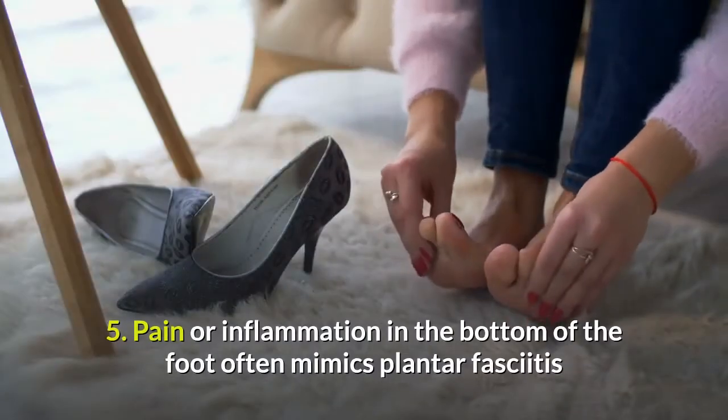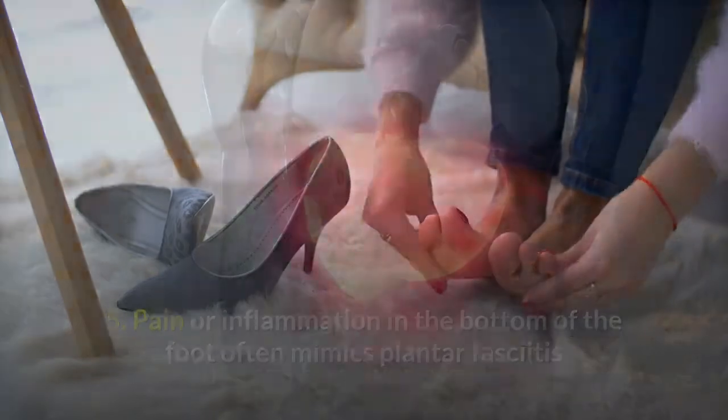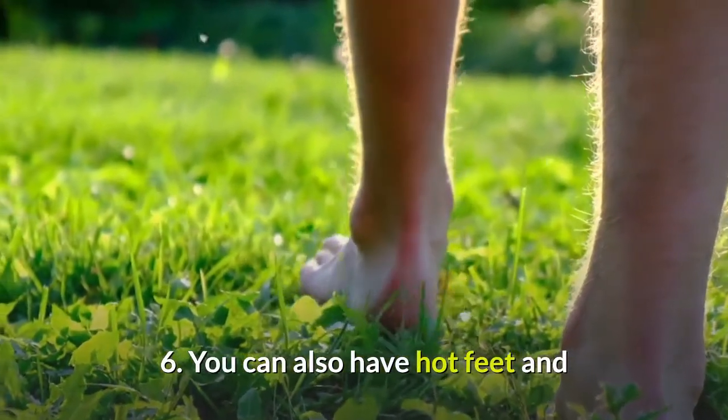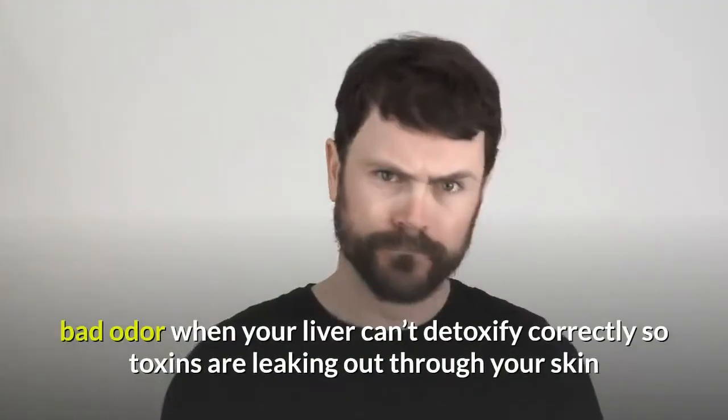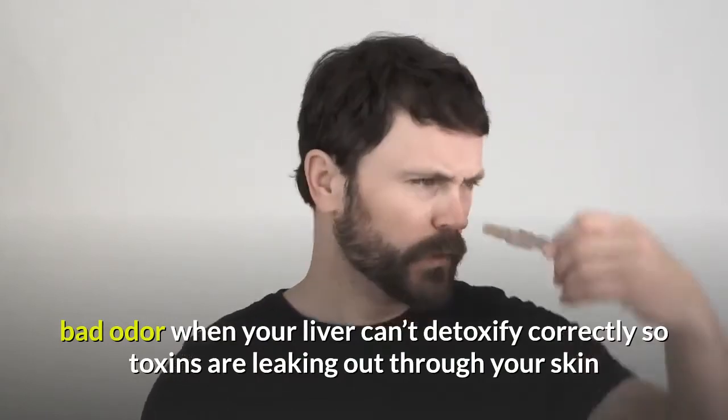Number 5: Pain or inflammation in the bottom of the foot often mimics plantar fasciitis, but can be a liver problem. Number 6: You can also have hot feet and bad odor when your liver can't detoxify correctly, so toxins are leaking out through your skin.